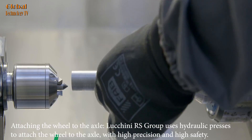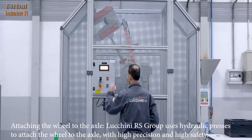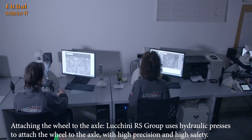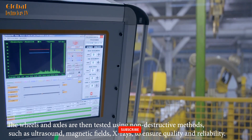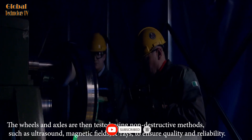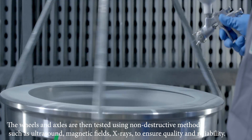Luchini RS Group uses hydraulic presses to attach the wheel to the axle, with high precision and high safety. The wheels and axles are then tested using non-destructive methods, such as ultrasound, magnetic fields, and x-rays, to ensure quality and reliability.